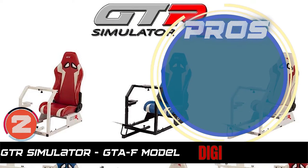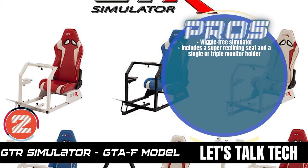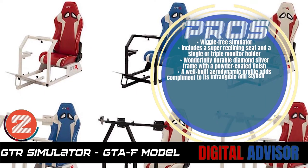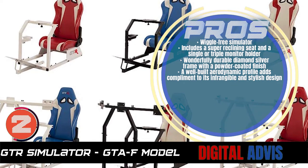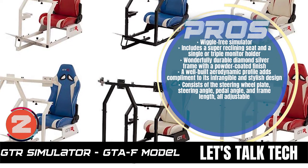Its pros are: this is a wiggle-free simulator. It includes a super reclining seat and a single or triple monitor holder. It has a wonderfully durable diamond silver frame with a powder-coated finish. A well-built aerodynamic profile adds complement to its infrangible and stylish design. It consists of the steering wheel plate, steering angle, pedal angle, and frame length — all adjustable.